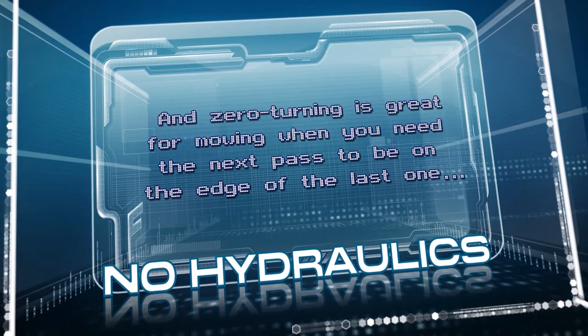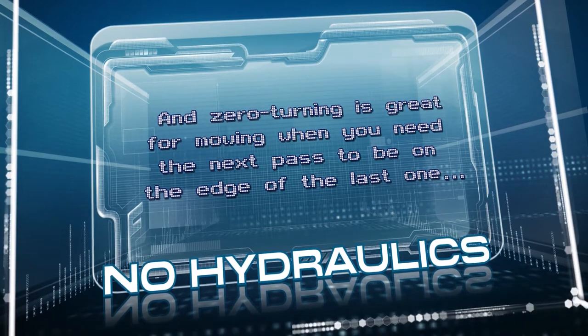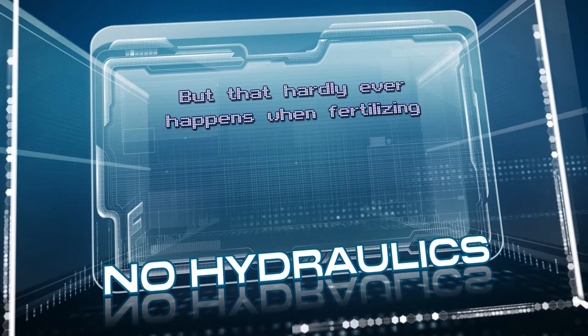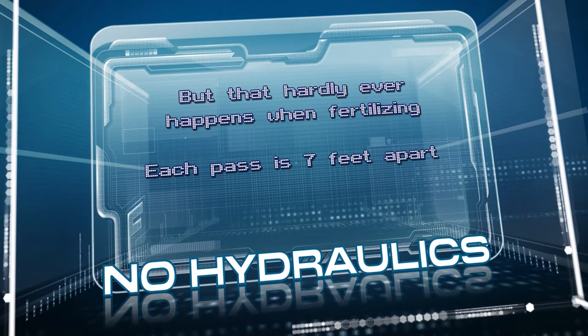And zero turning is great for mowing when you need the next pass to be on the edge of the last one, but that hardly ever happens when fertilizing. Each pass is 7 feet apart, so hydro drives are really just a waste of money.